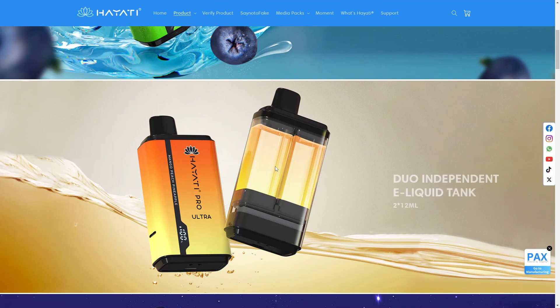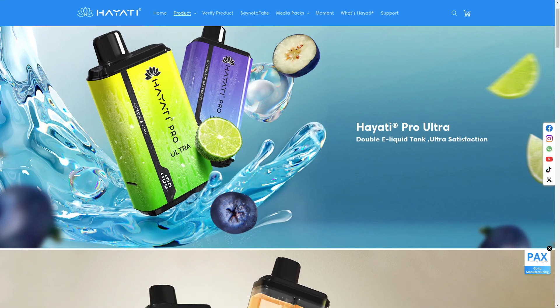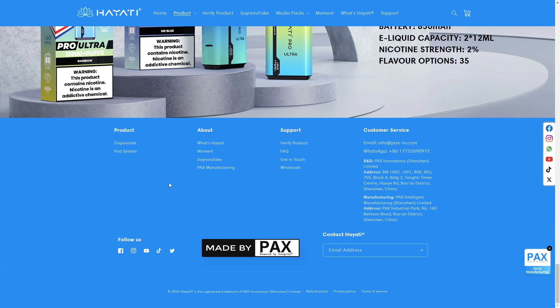I'm on their official website, and one great thing is that we can already see their social media channels. That is something we don't see on many scam websites, so it makes it a little more legit and trustworthy.